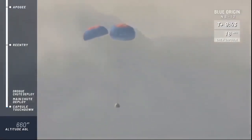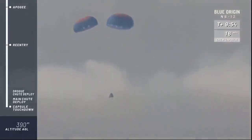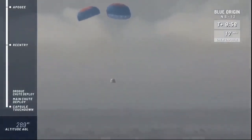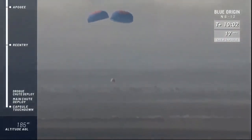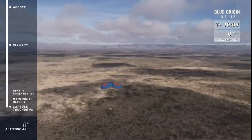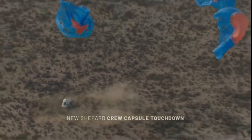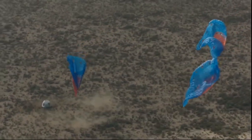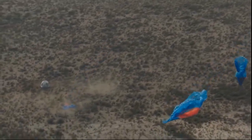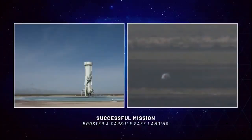Here she comes. And touchdown. Just beautiful. What a spectacular launch to space and back — the sixth for that capsule, the sixth for that booster. Congratulations to our New Shepard team and congratulations to our payload customers. It was our pleasure to give you a ride to space and back. We can't wait to do it again.